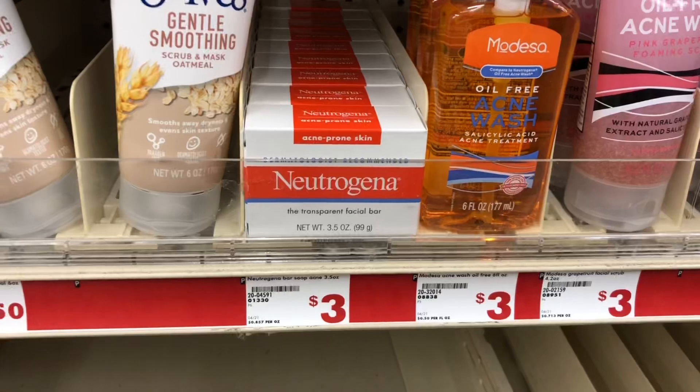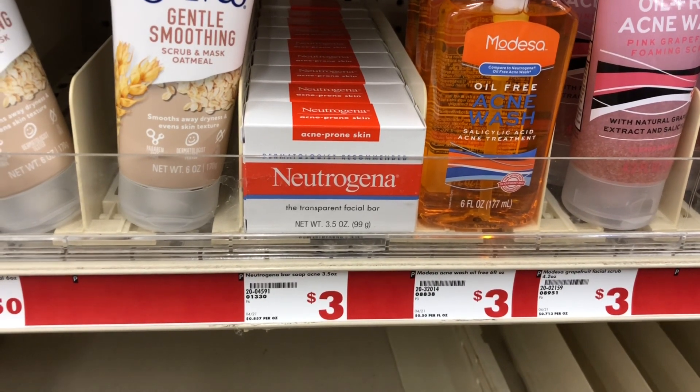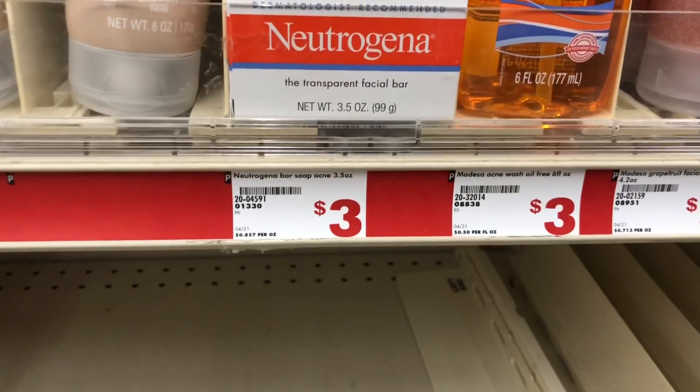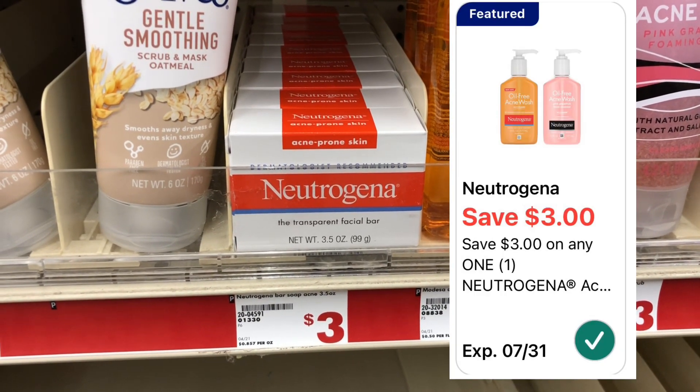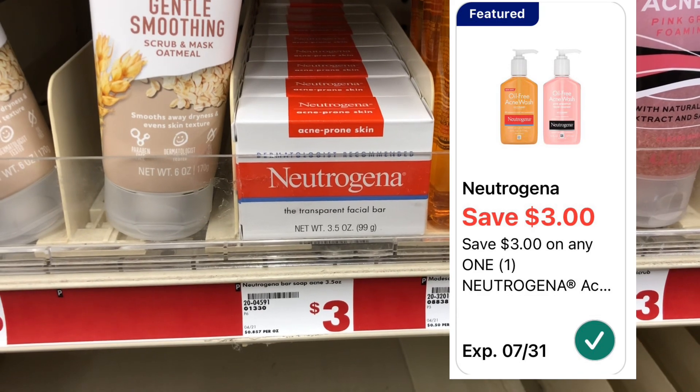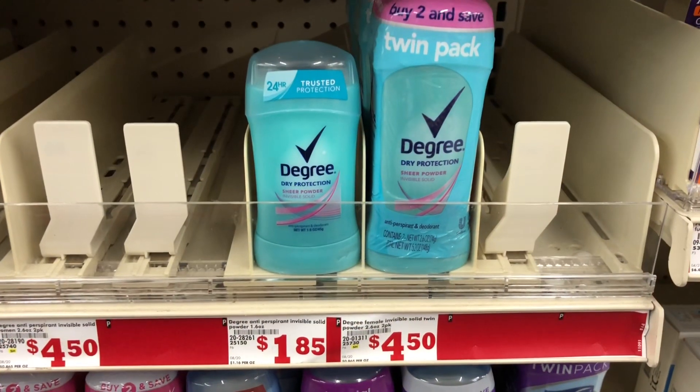This Neutrogena facial bar is priced at three dollars, and when I scanned it with the app there is a three dollar coupon attaching to it, so it should make these completely free.